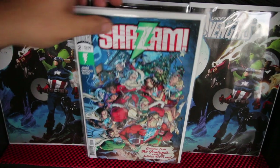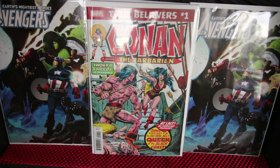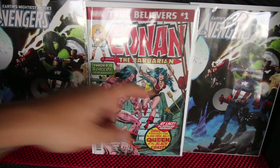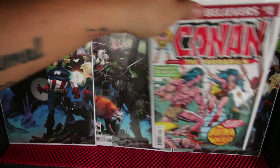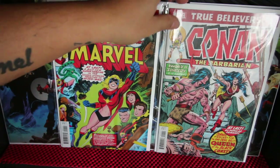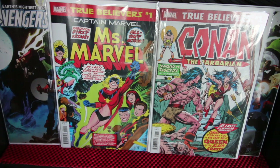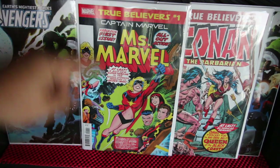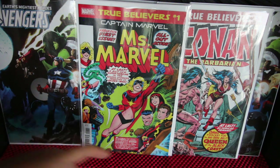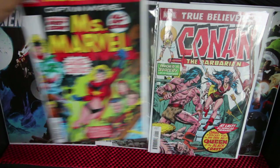Speaking of Belit — there's a True Believer reprint out today: Conan the Barbarian number 58, the first appearance of Belit, Conan's love interest. I also have the original of that one. And Miss Marvel — another True Believer reprint out today, the reprint of Miss Marvel number one, the first appearance of Carol Danvers. She's got a new movie coming so check it out.